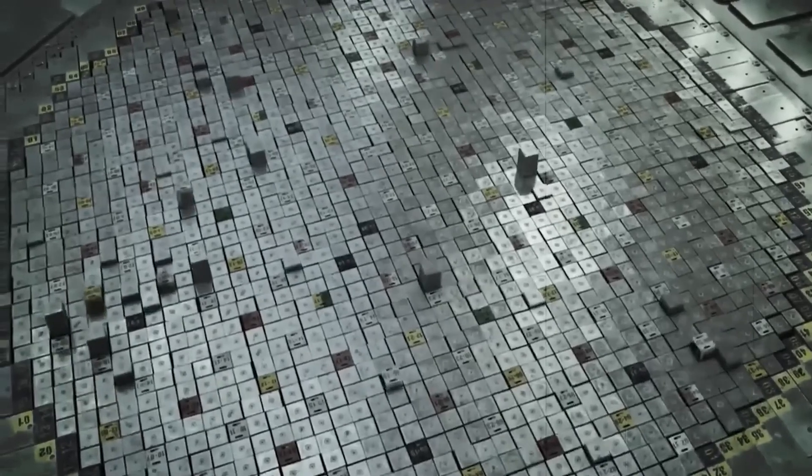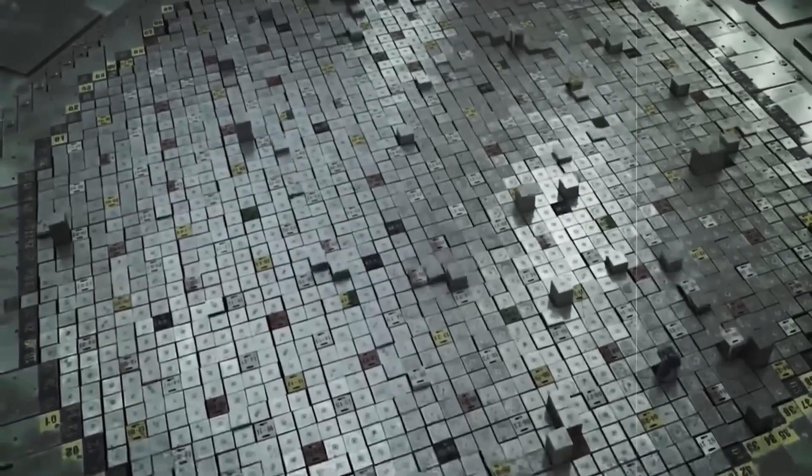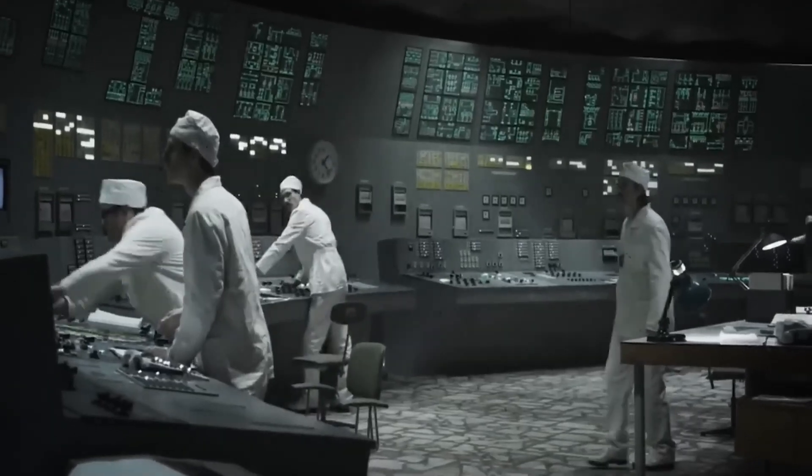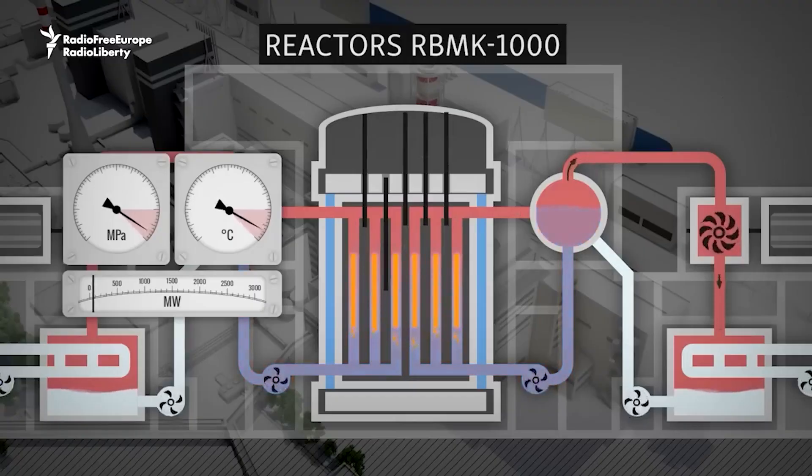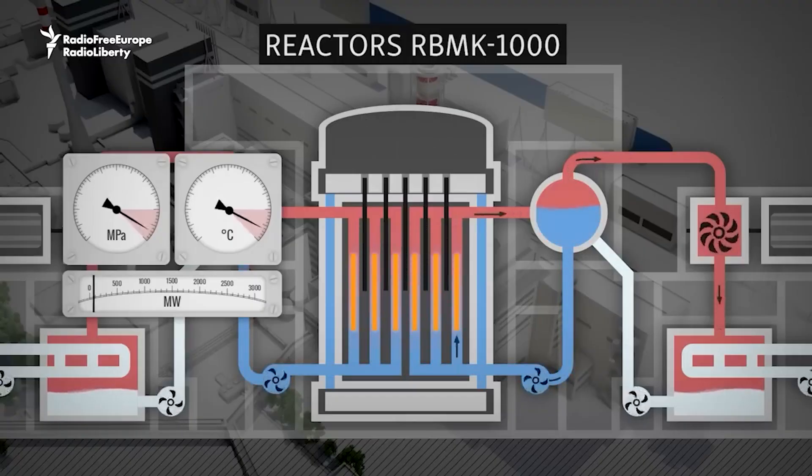The force of the blast shook the entire building, and the workers inside knew something had gone terribly wrong. The nuclear reaction was out of control. A worker quickly pressed the emergency shutdown button to try and stop the disaster, but instead of preventing further disaster, the control rods triggered a massive explosion.